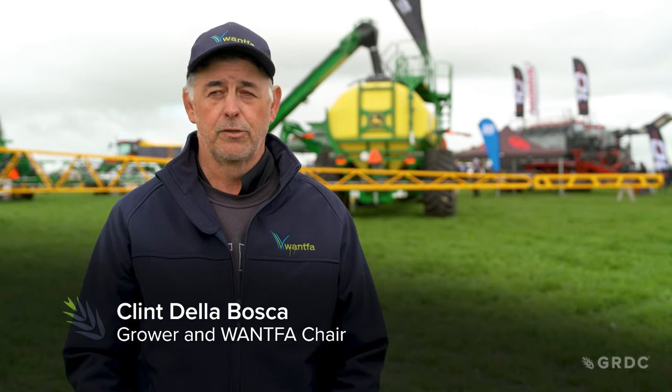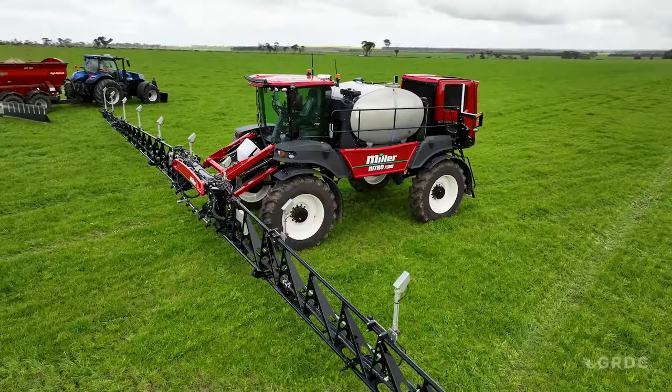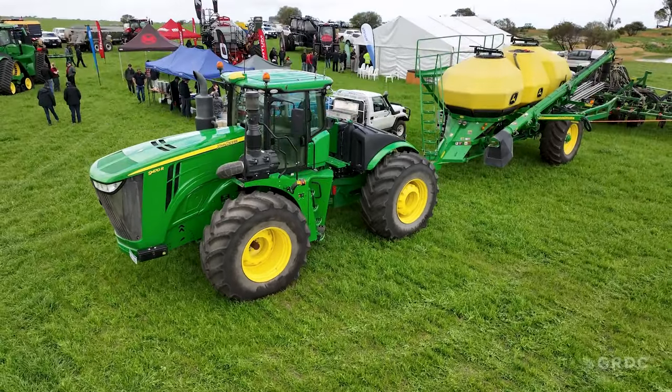The technology of VRT has been around for a long time and farmers have been purchasing that technology for a long time, but the uptake in the industry has been quite slow and very small. So I think the purpose of the day is to better inform the farmers on where they can go to get the information to make the machines they pay a lot of money for to work and work in their favour.